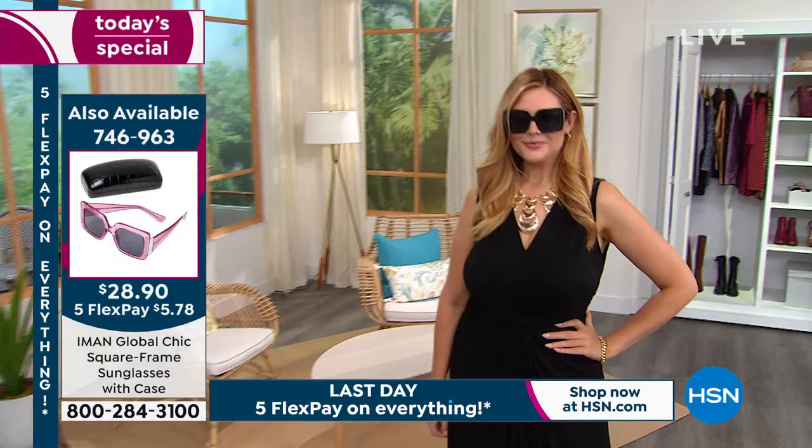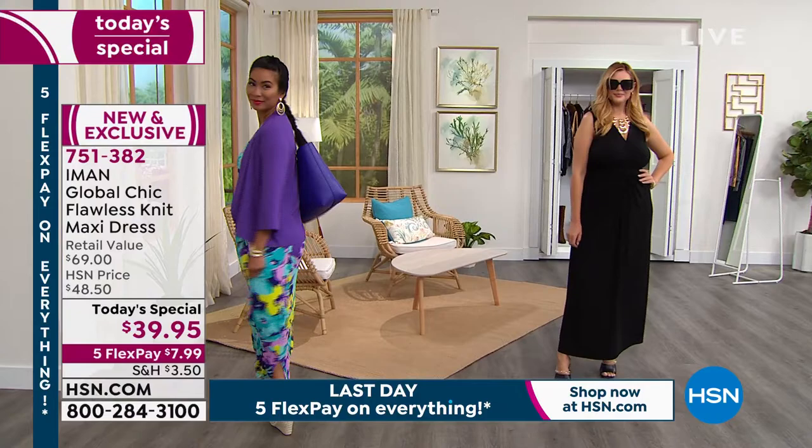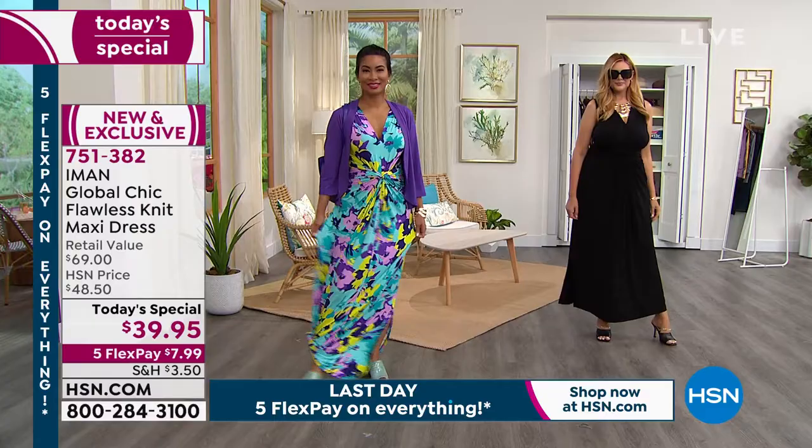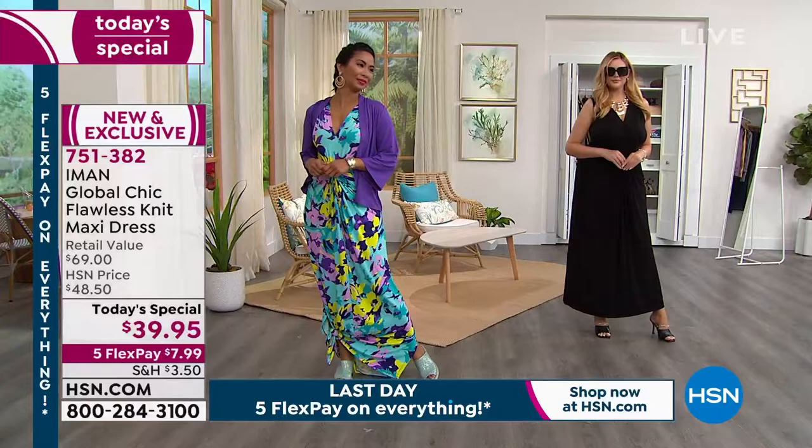Try it at this price — the lowest price we've ever done for a Today's Special Dress. If you love the black, get the black. If you can swing it, it's less than $8 for your first payment because everything is on five flex, meaning you pay this out over five months. You get home a wow dress, a stunner, a head turner, for $8 for your first payment. Get home the color that you want right now.